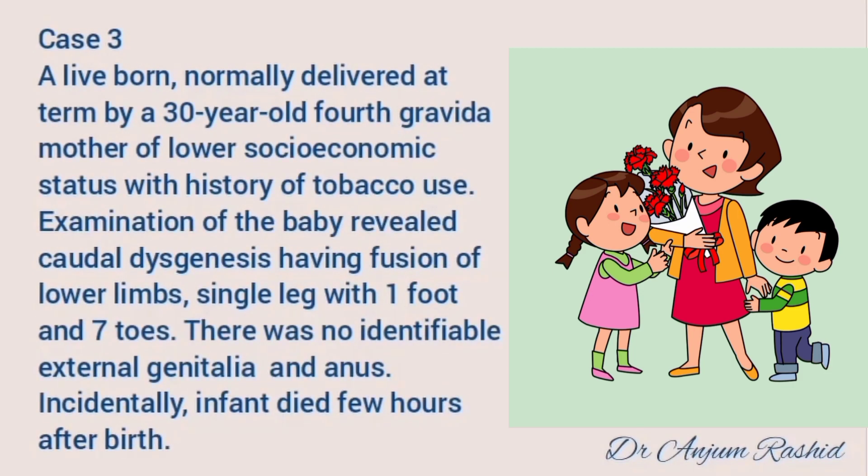Case number three: a live born was normally delivered at term by a 30-year-old fourth gravida mother of lower socioeconomic status with a history of tobacco use. Examination of the baby revealed caudal dysgenesis with fusion of lower limbs and a single leg with one foot and seven toes. There was no identifiable external genitalia and anus. Incidentally, the infant died a few hours after birth.